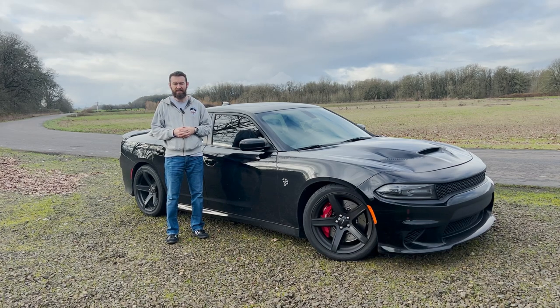Hello and welcome to another episode of the Bad Ideas Garage. My name is Stephen and with me today is this beautiful, wonderful, and very crazy 2017 Dodge Charger SRT Hellcat. It's a little bit of a mouthful there.